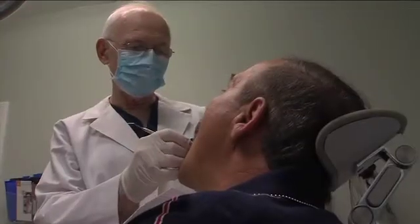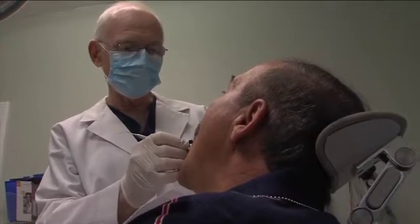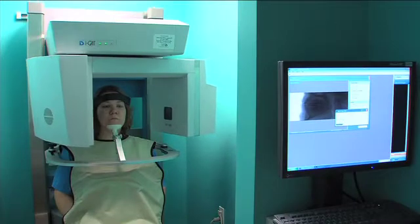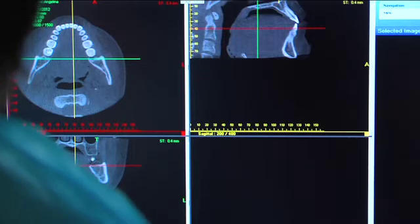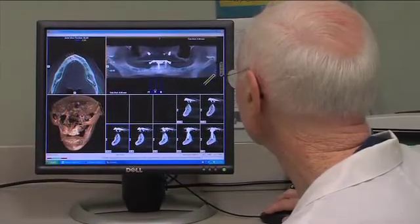Great strides have been made in recent years in the field of dentistry that provide improved outcomes for patients. For instance, computer-guided implant surgery utilizes an interactive 3D computer imaging system that guides a dental specialist during implant surgery.